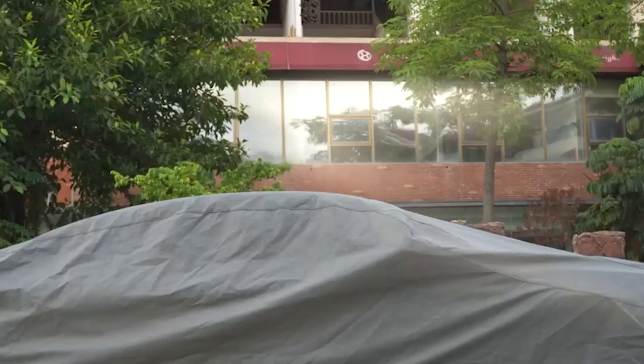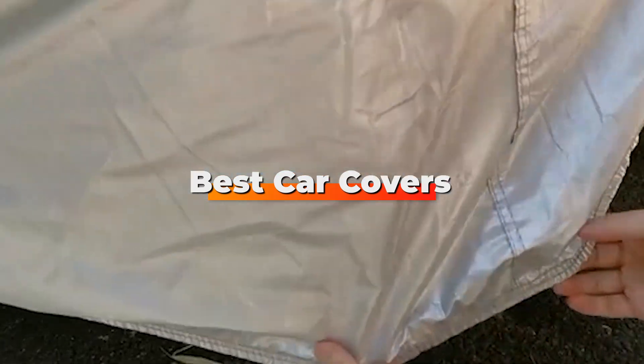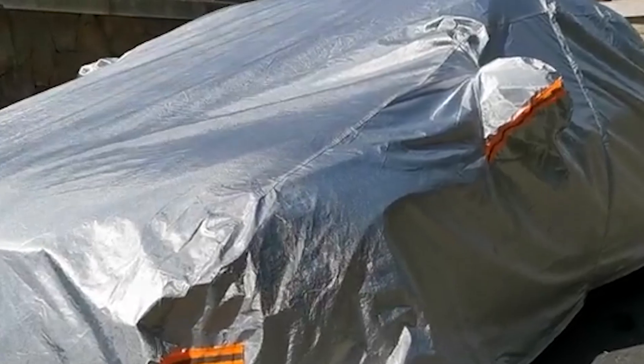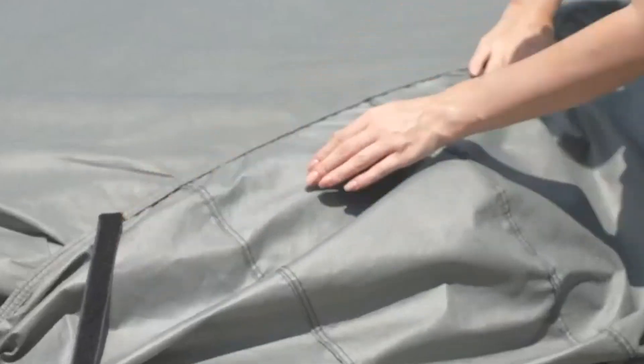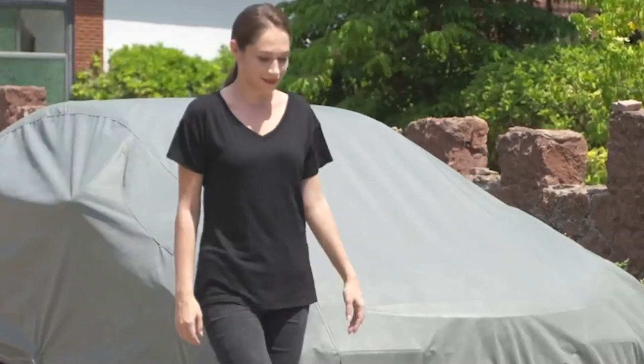Hello guys, in today's video we're going to check out the best car covers this year. I made this list based on my personal opinion, and I've tried to list them based on their price, quality, durability, and many more. To find out more information about these car covers, you can check out the description below. If you want to get the best quality car cover according to your needs, watch the video till the end and then decide to buy.